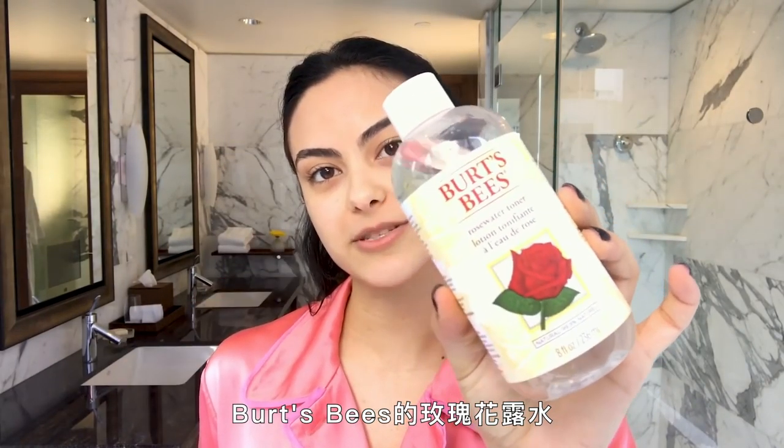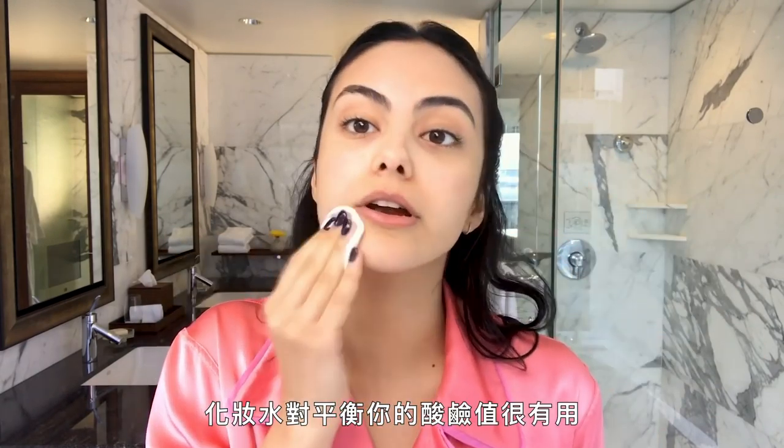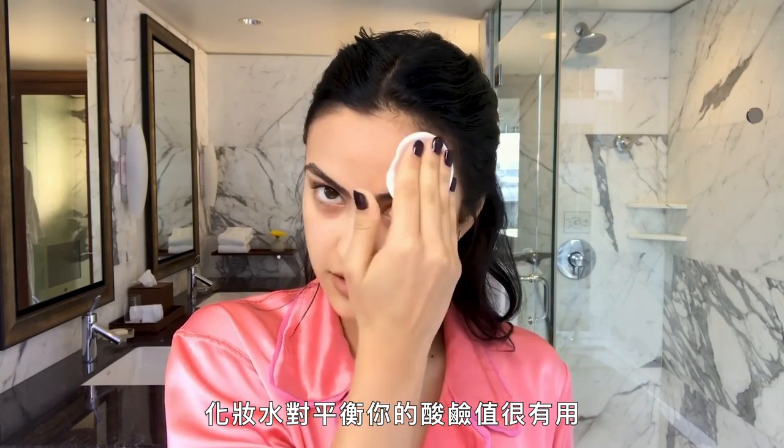Rosewater toner from Burt's Bees. Toner is really good for balancing out your pH.